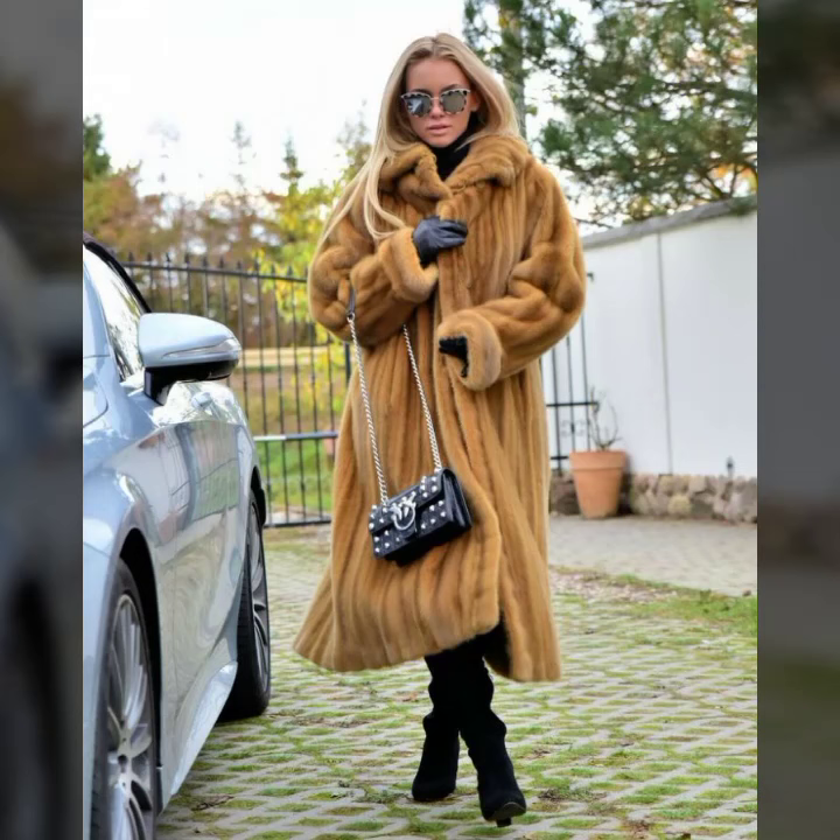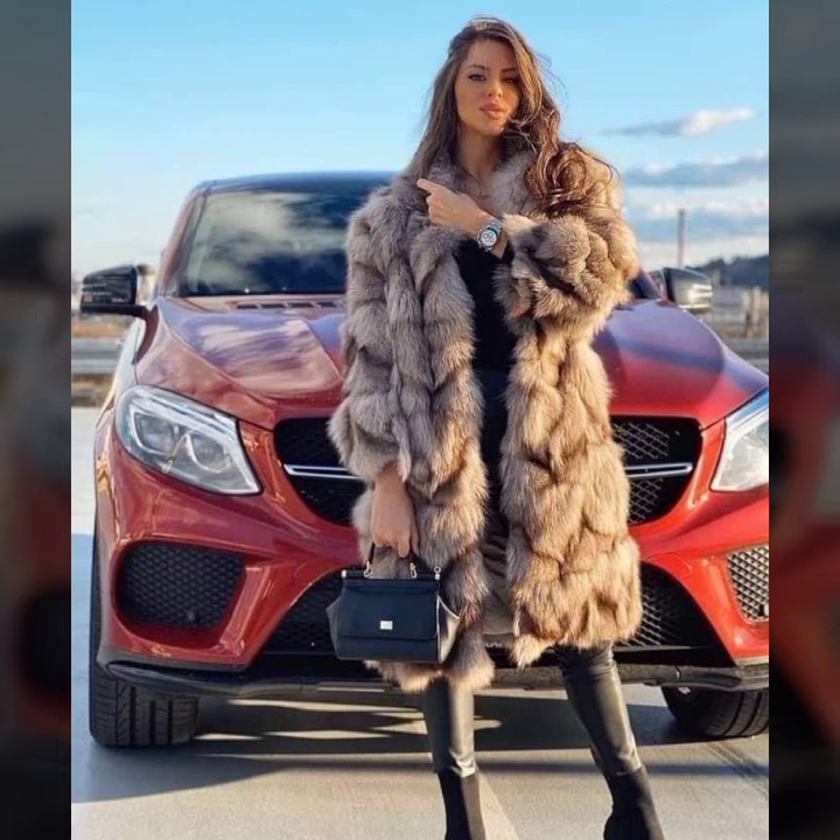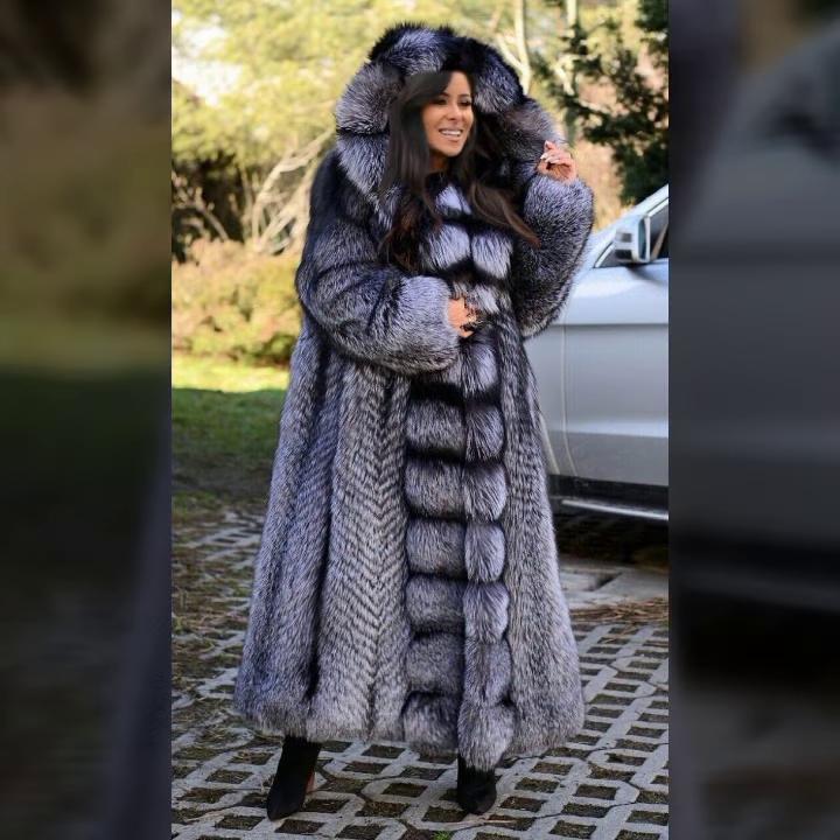Hello everyone, welcome back to my YouTube channel as a fashion blog. How are you? I hope you're fine and doing well with good health and happiness, and you have a lot of fun in your life.